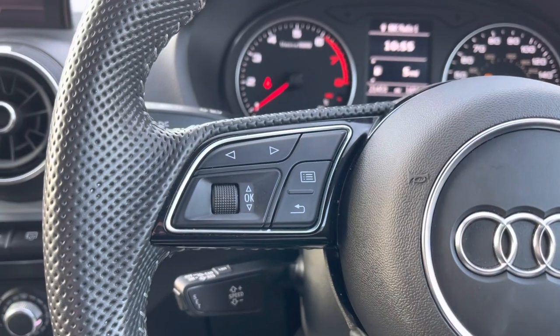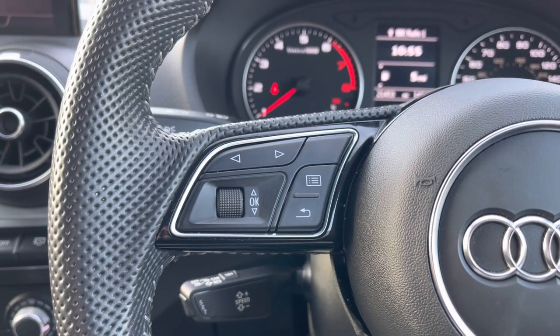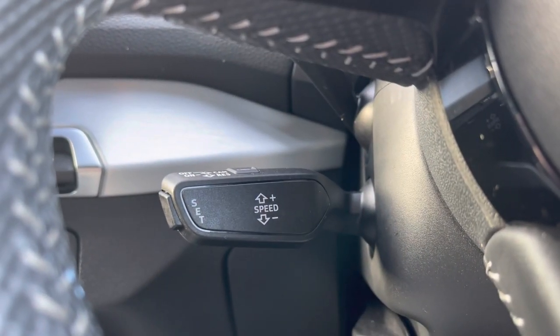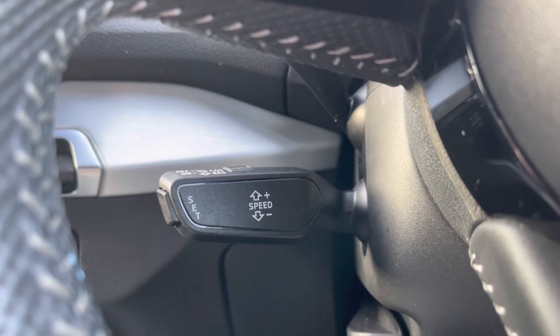Moving over to the opposite side we do have the controls for that central trip computer screen. And moving down below we have this car's cruise control stalk, which is perfect for those longer motorway journeys.